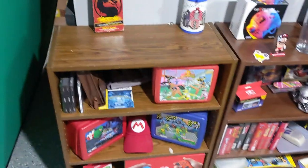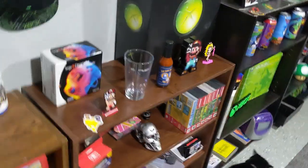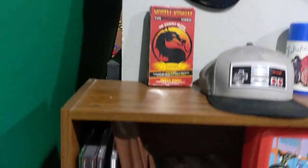Over here to the side is just some various different things — mostly my hat collection, like the one I'm wearing right now. We have the Xbox and the arcade and all the stuff down there, but let's just go over the cupboard quick.